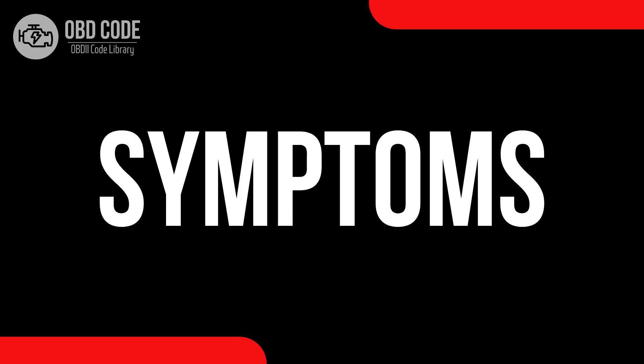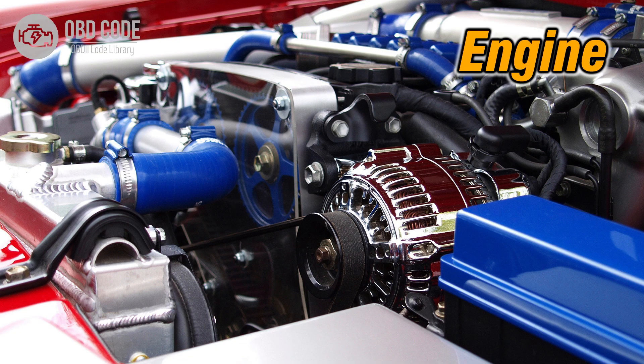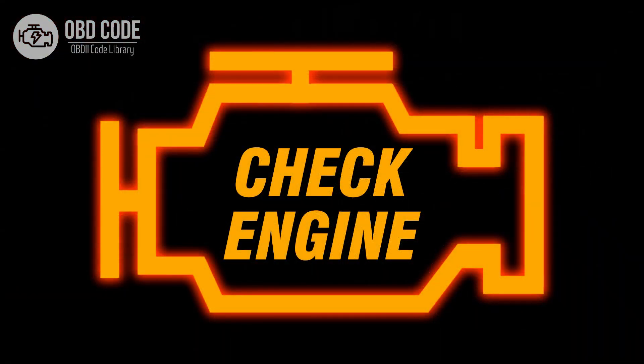Code P0144 symptoms: 1. Poor fuel efficiency. 2. Engine performance issues. 3. Malfunction indicator light (MIL) illumination.